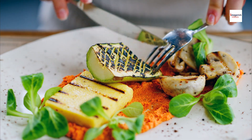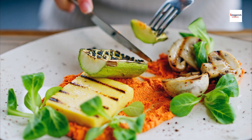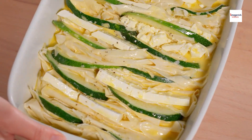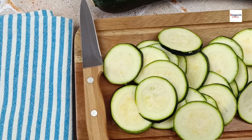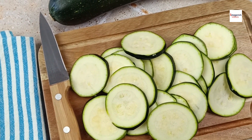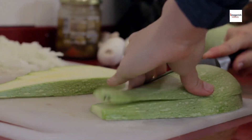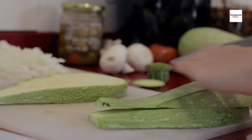What truly sets brondade de courgettes apart is its accessibility to home cooks of all skill levels. Unlike some gourmet dishes that may seem intimidating to recreate at home, brondade de courgettes is approachable and forgiving, allowing home cooks to experiment with flavors and techniques without fear of failure. Whether you're a seasoned chef or a novice in the kitchen, you'll find joy in preparing and savoring this delightful dish.